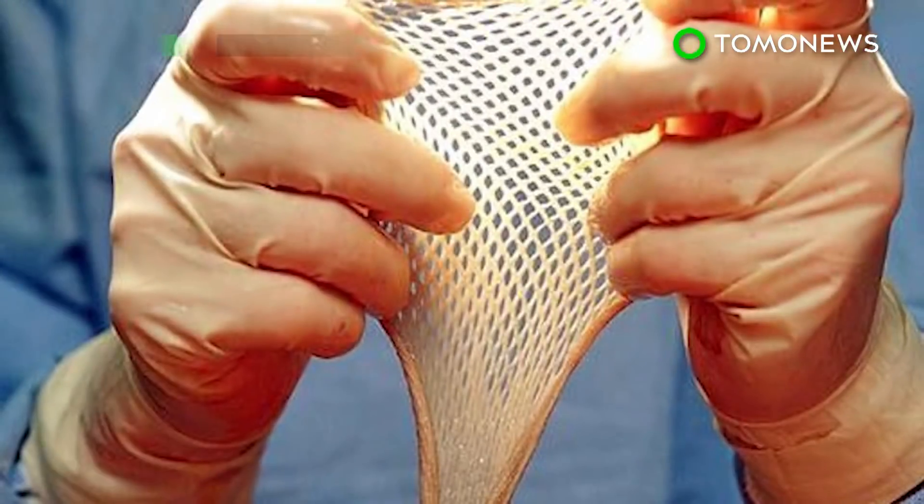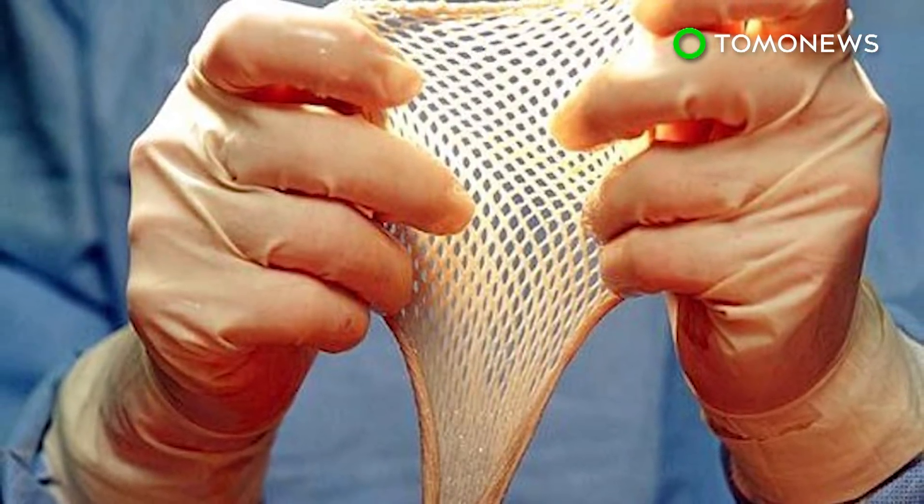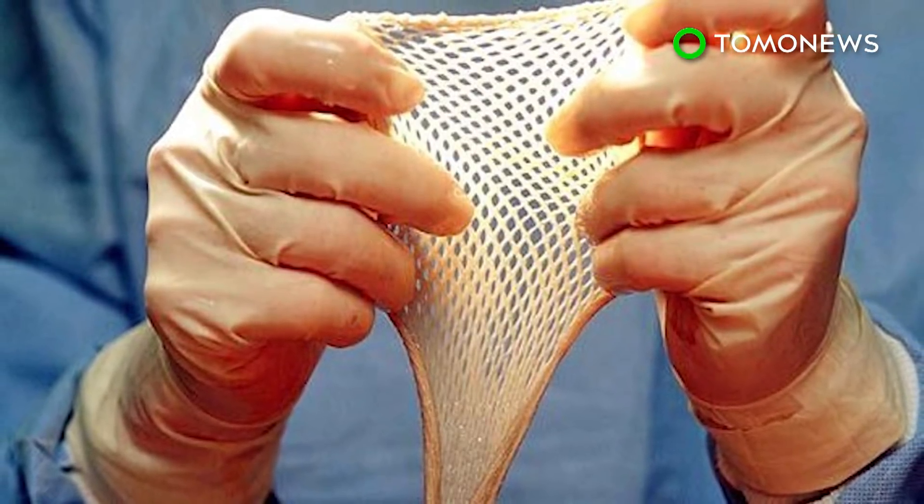By June 2015, the boy had gotten two bacterial infections that destroyed two-thirds of his skin. He was treated with antibiotics, bandages, and even a skin graft from his father, but nothing worked.